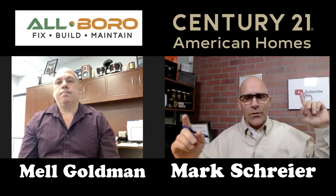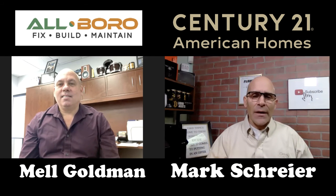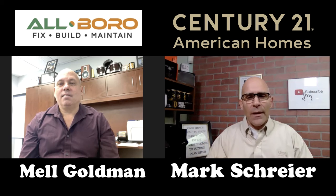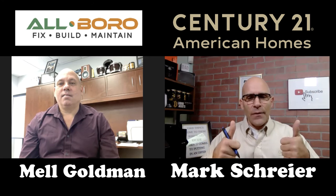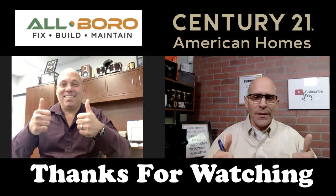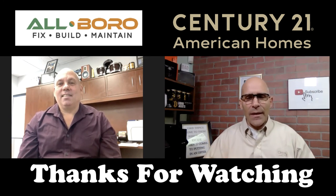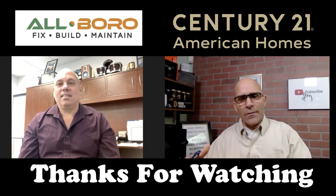Make sure you subscribe to my channel if you want more videos like this. Give this video a thumbs up — it helps the algorithm see that people like what they see. We'll see you on the next video.